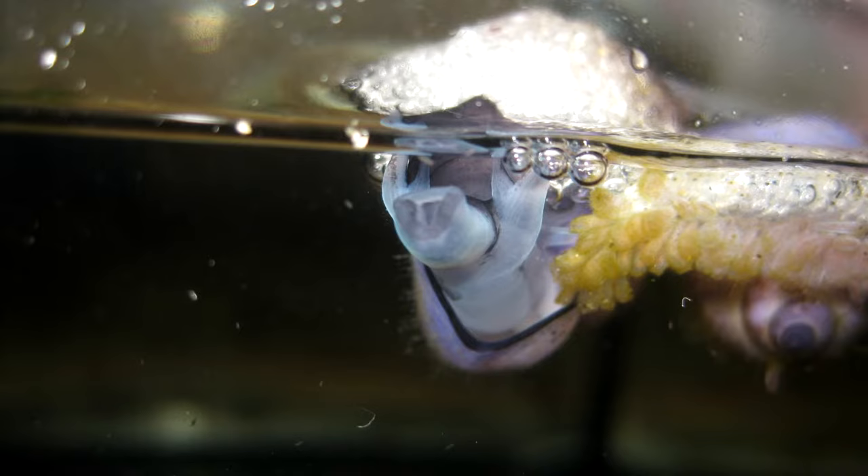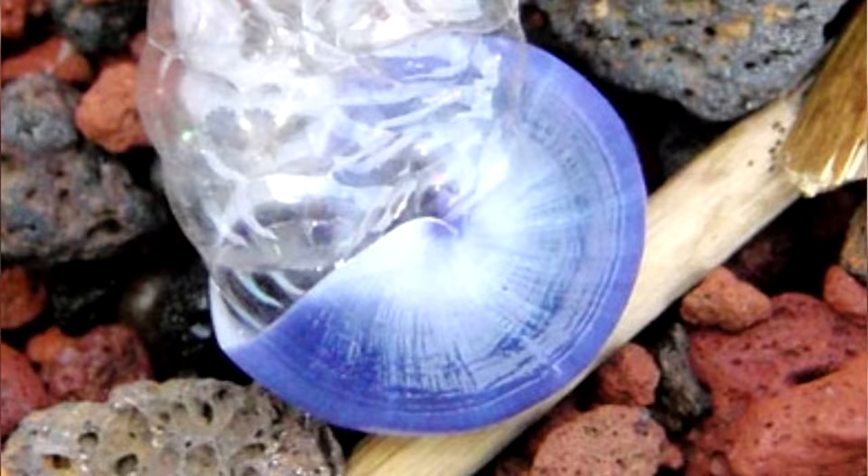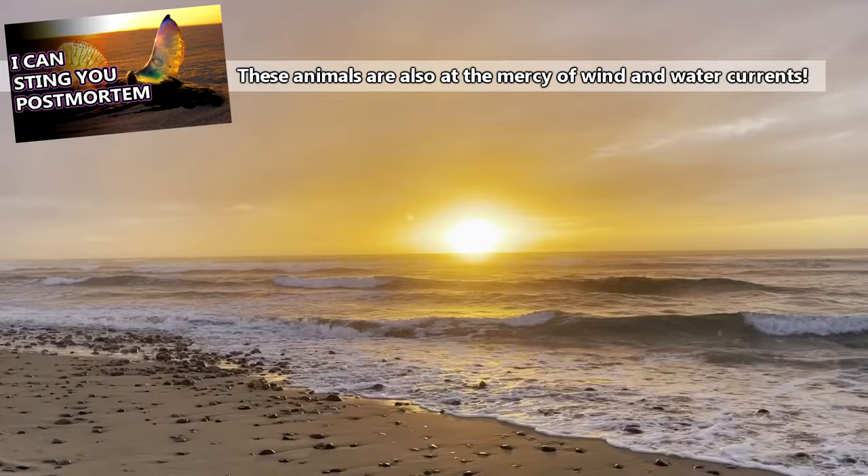From this funnel, purple sea snails secrete rubbery bubbles which are mucus mixed with air drawn from outside of the water column. These bubbles keep these snails afloat, and are also why these gastropods are known as bubble raft snails.